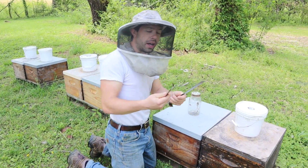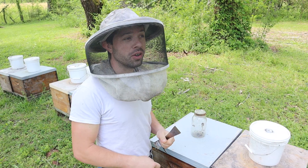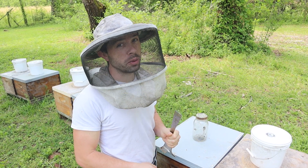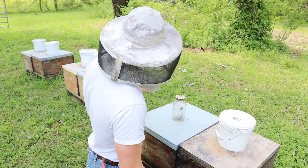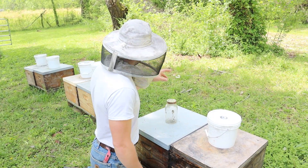I've got two hive tools — I am prepared. For those of you who haven't beekept long, if you want to have a hive tool available at all times you probably need to own three or four, because they have legs and they walk away. I have different types of feeders up here — these are all top feeders. I have a quart jar, a gallon, and a two-gallon.